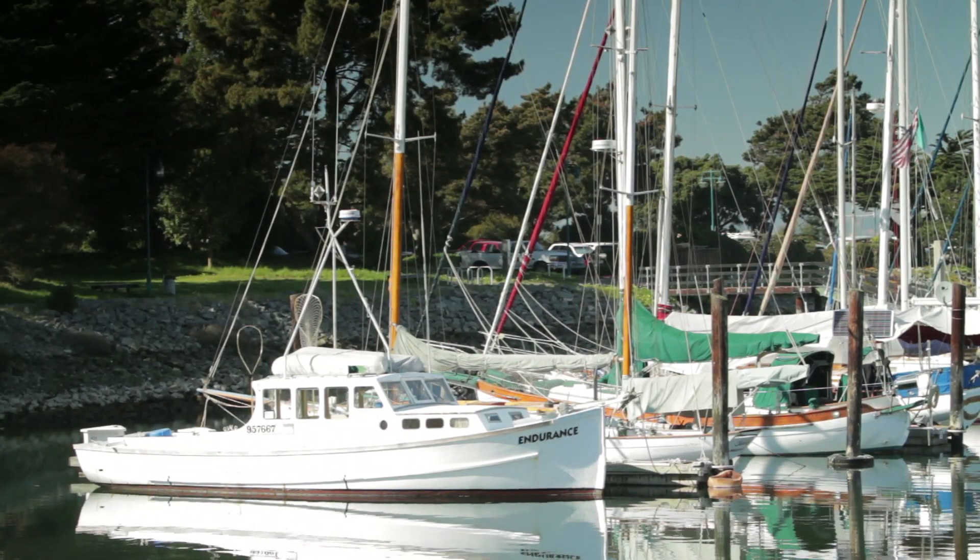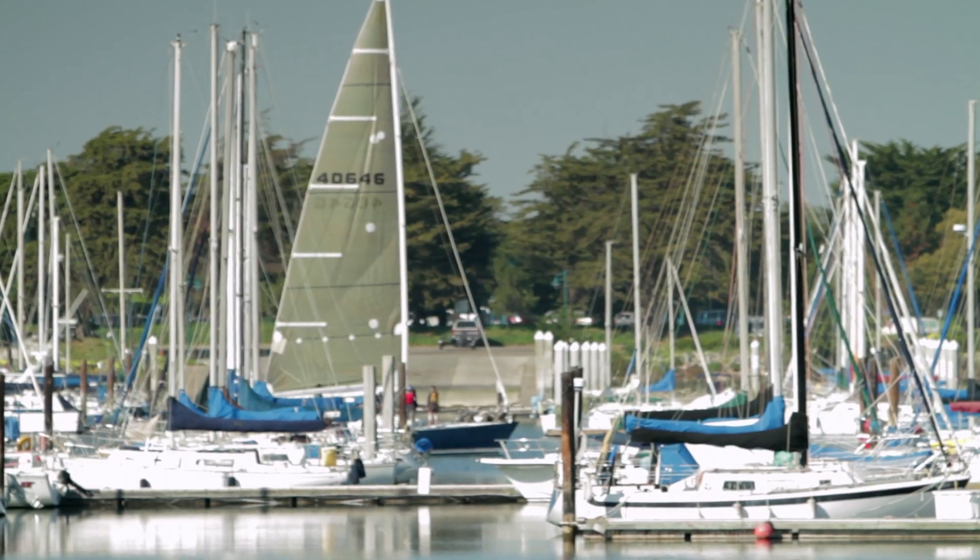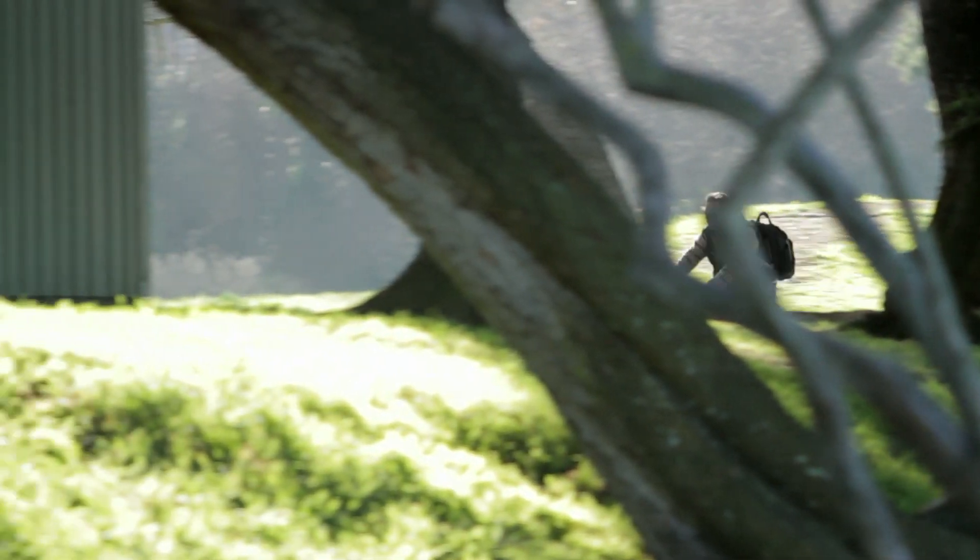Another amenity to this site is the Berkeley Marina area, which has a variety of uses and amenities — everything from sailing to fishing to bike riding, all along the waterfront.